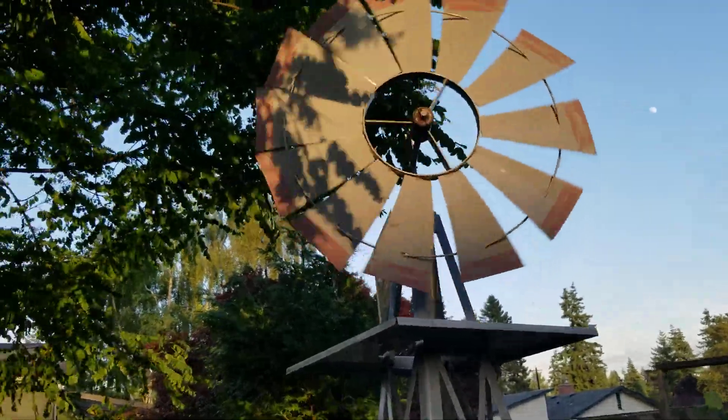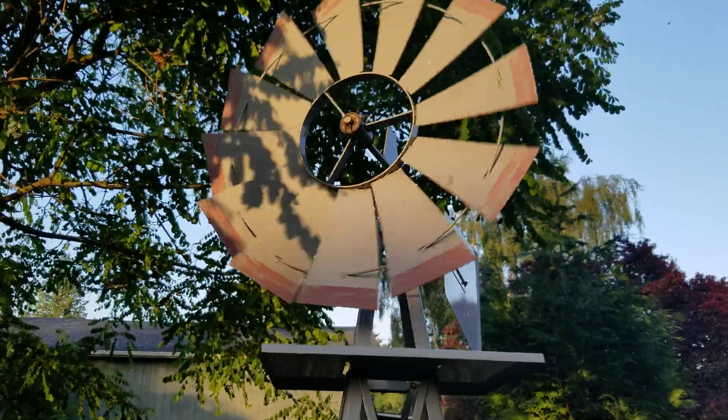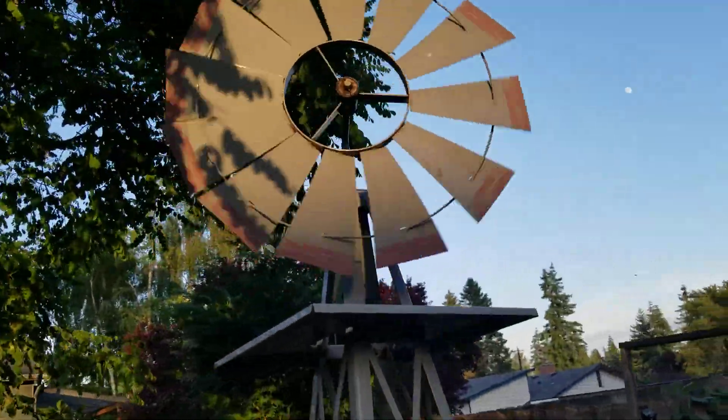Look at the center spokes — you can't tell because it gives that illusion of going the other way, which it isn't. It's really cool.